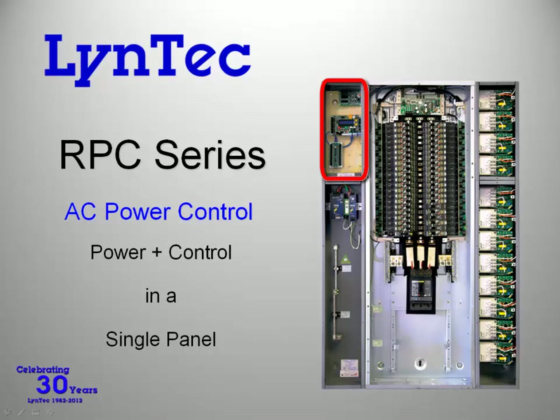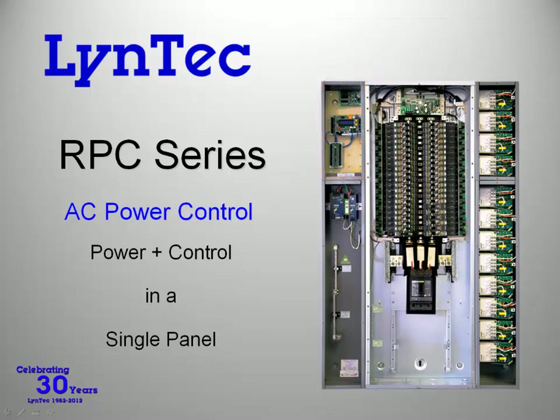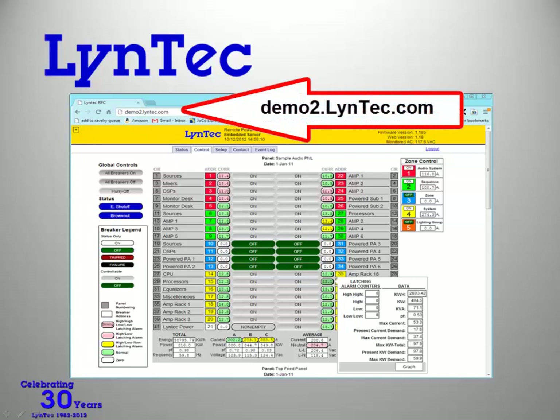This means no software to purchase or to upgrade — it's all done for you by Lintec. Using the same built-in IP address, you can control the panel using your own control systems with standard protocols including RS-232, DMX-512, TCP/IP, or even dry contact closures. Here's the Lintec user interface as it would appear in your web browser. If you'd like to get some first-hand experience using the interface, we've set up a demo that you and your team can access. Simply type demo2.lintec.com into the address field.